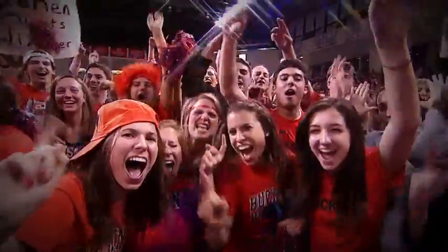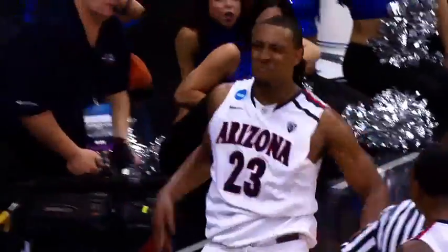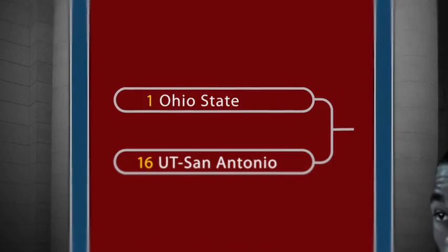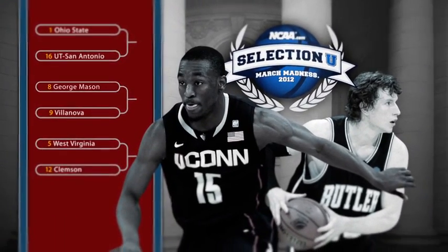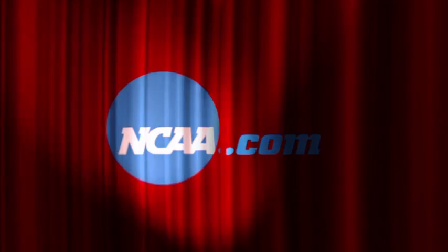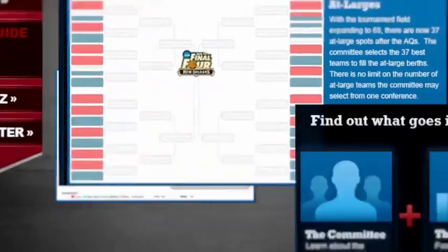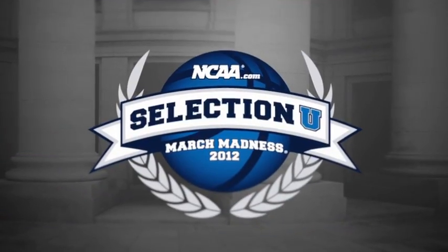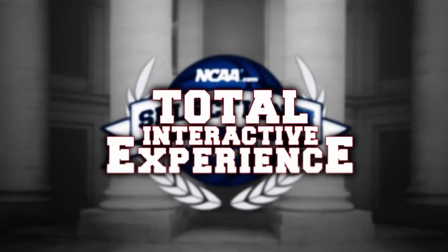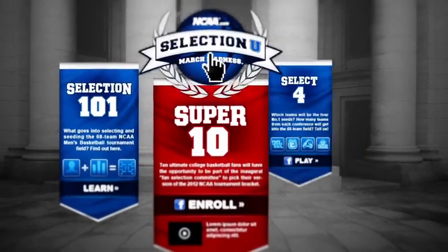Before the madness can begin, the brackets must be built. Ever wonder what goes into selecting and seeding the 68-team field for the NCAA Men's Basketball Tournament? This year, NCAA.com is pulling back the curtain to give fans a first-hand look at how the NCAA selection process works with Selection U — a total interactive experience that allows fans to enroll, learn, and play.